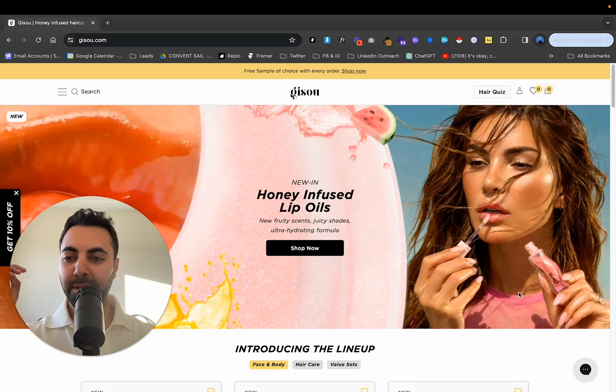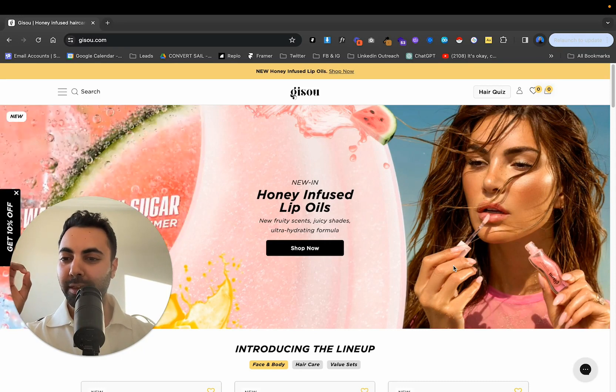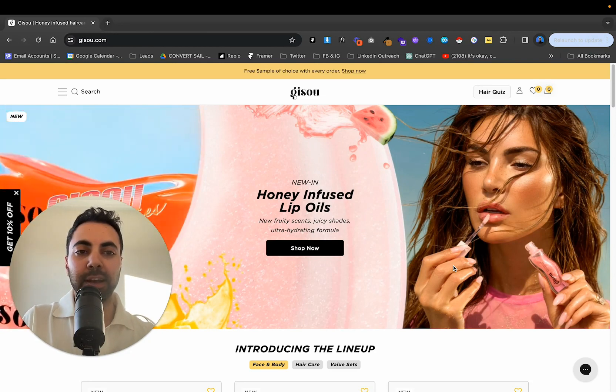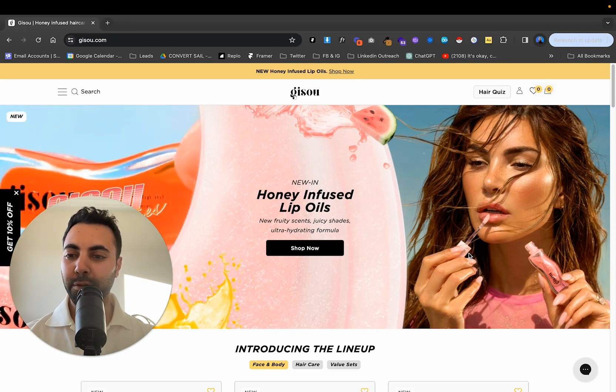Hey guys, how's it going? We're live from the studio today and we're going to go over Gizu by Negin Misalahi. We're going to go over her brand. She's been very big on Instagram for the past 10 or so years — she's been massive. My parents, cousins, friends — I know I've followed her for a long time. So let's get into it right now.